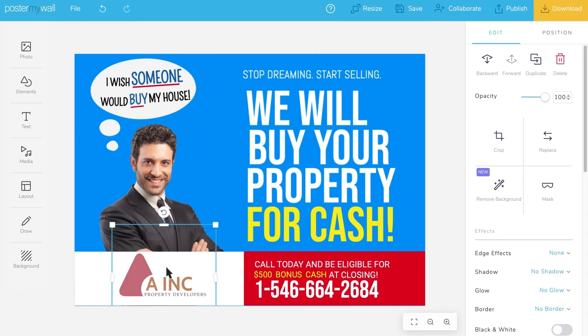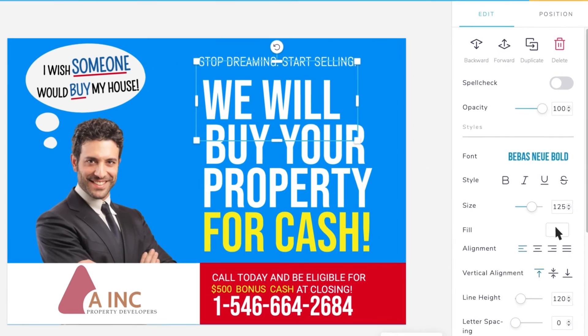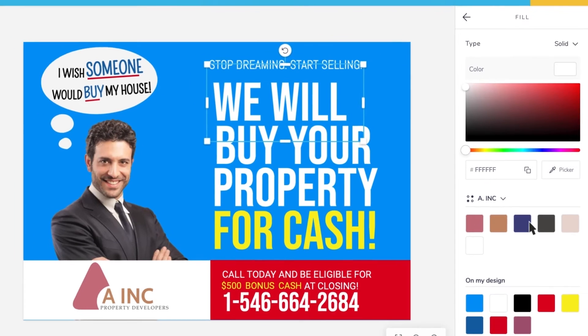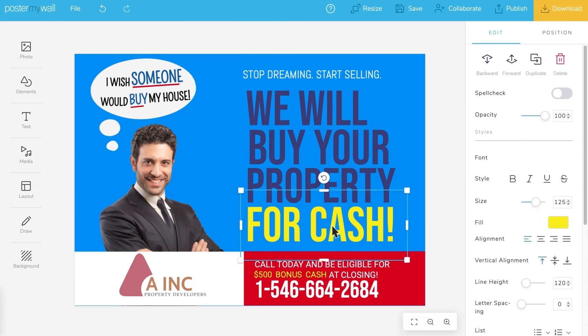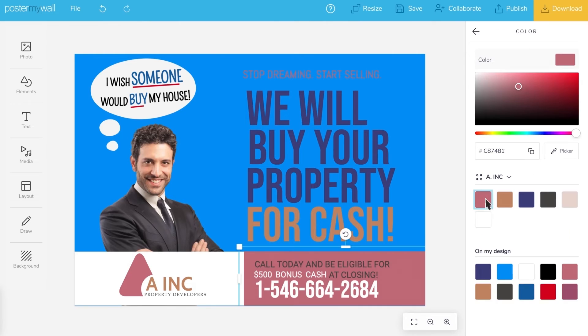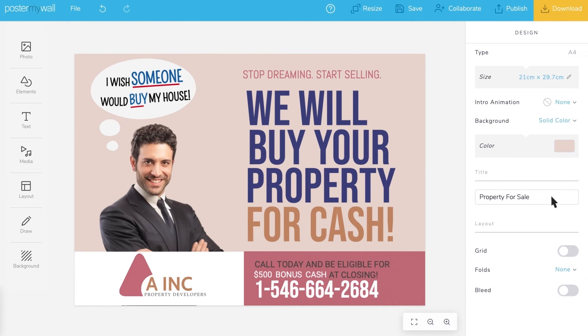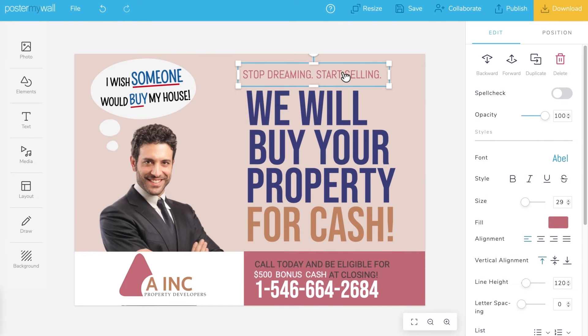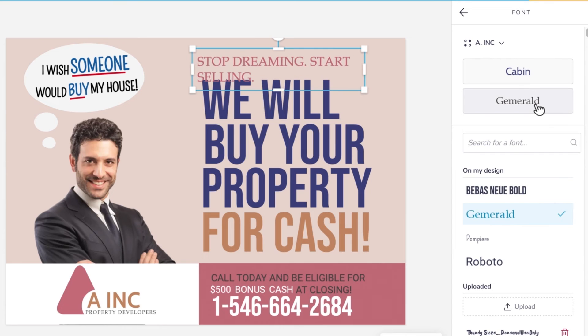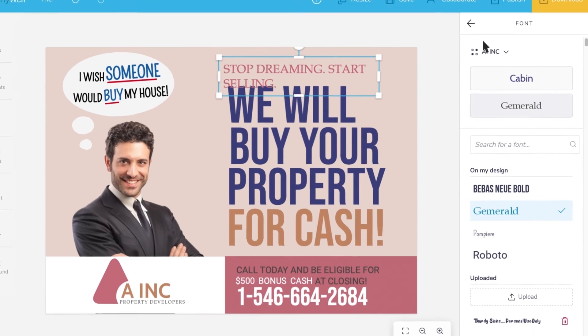If you want to swap out the current colors on the template for your brand colors, click the object you want to change the color of. On the right, click the current color to open the color picker. You'll see your brand colors are already loaded for you — select the one you want. Do the same thing to adjust other colors. To change a font, click the text you want to change, change the copy, then click on the name of the current font. You'll see your brand selections at the top of the options on the right. Click the font you want and it will change both the font and the color to your brand standard. If you don't want that color, you can go back and adjust it.